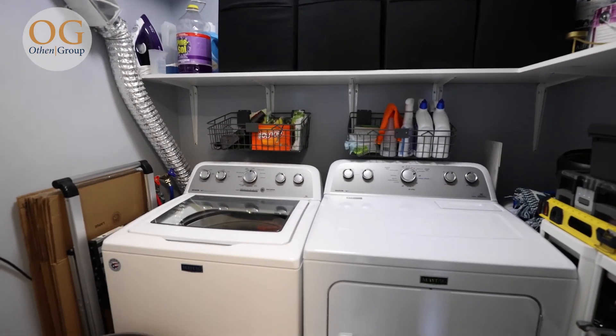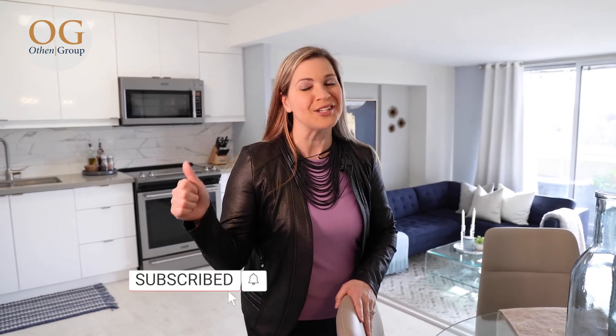That's a wrap for 1338 York Mills, unit 606. You're going to want to remember that one and get out to see it before it's gone. If you're looking to book a private tour, give me a call at 647-383-7653. And if you want to see more videos from our team, hit the subscribe button below and turn that bell on for notifications so you don't miss them.